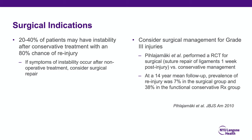Surgical indications are important. As alluded to, 20 to 40% of patients may have instability after conservative treatment, and the vast majority of those will have a likelihood of re-injury. We must therefore consider surgical management for grade 3 injuries. In a recent randomized controlled trial, suture repair of the ligaments one week post-injury versus conservative management showed a re-injury prevalence of just 7% in the surgical group versus 38% in those treated conservatively at 14-year follow-up.